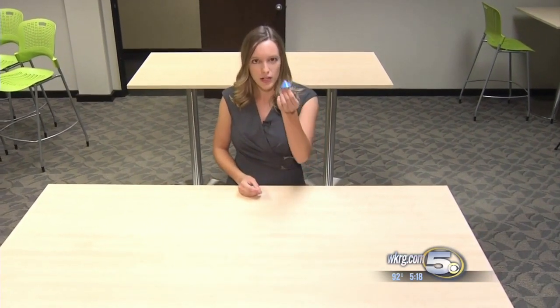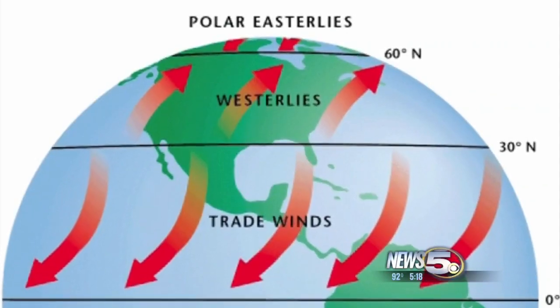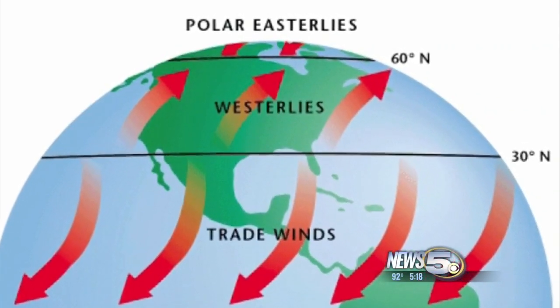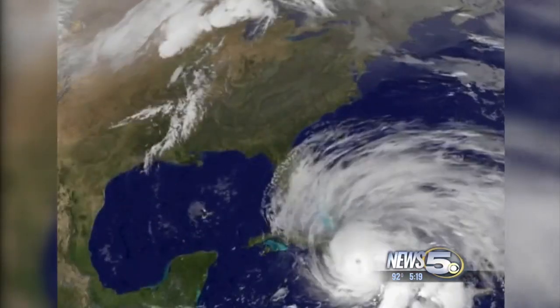For as powerful as these storms are, other weather factors actually steer the storm. In fact, a hurricane's a lot like this top — as I spin it and then blow on it, it moves with the wind. As they move north out of the tropics, hurricanes encounter a west wind. This steers many storms, but it is not the only factor.